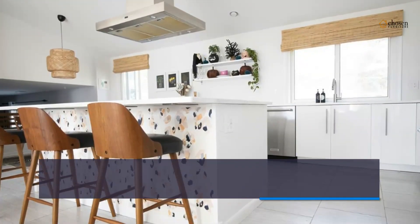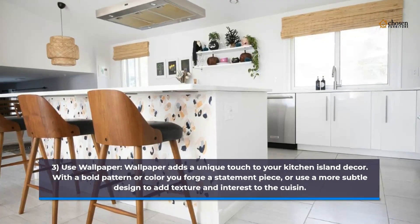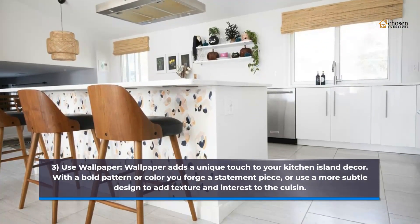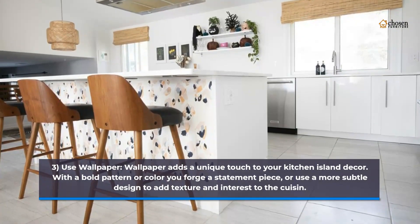3. Use wallpaper. Wallpaper adds a unique touch to your kitchen island decor. With a bold pattern or color you forge a statement piece, or use a more subtle design to add texture and interest to the cuisine.